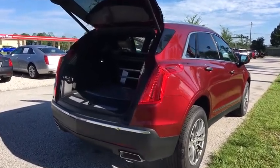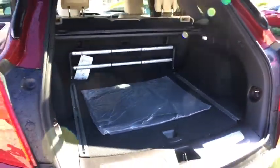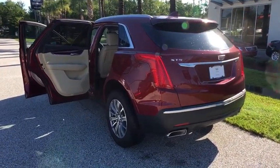Remote engine start, keyless entry, backup camera, power passenger seat, traction control, anti-lock braking system, leather-wrapped steering wheel, power steering, adjustable steering wheel.